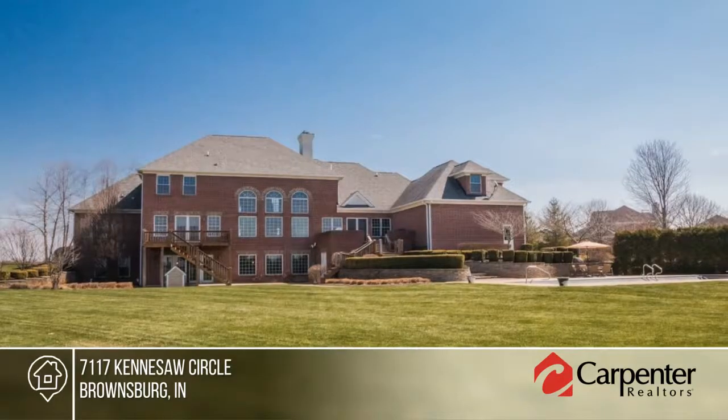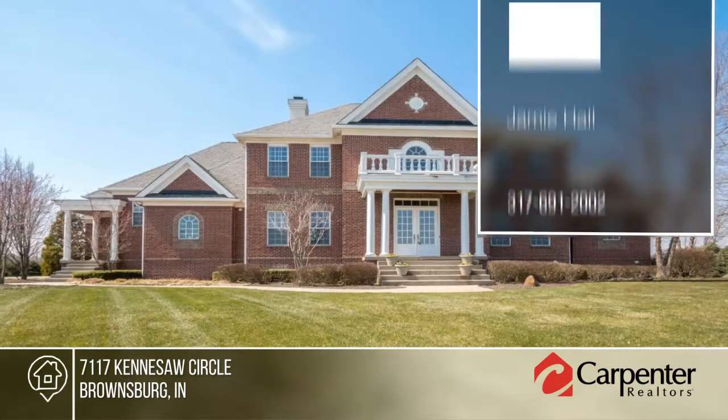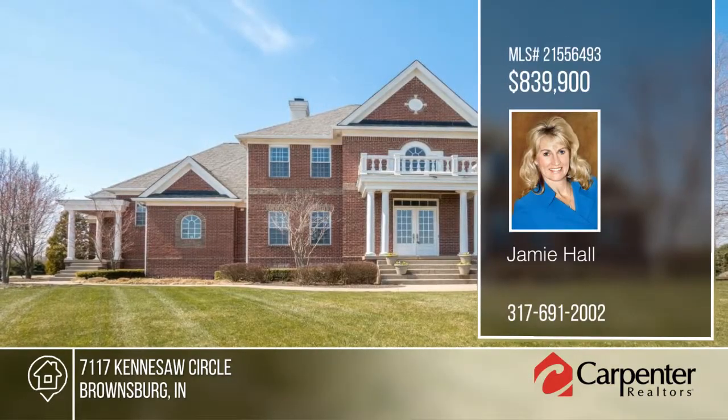Enjoy easy access to I-74, I-65, I-465, and 86th Street. Make it yours with a call to Jamie Hall.